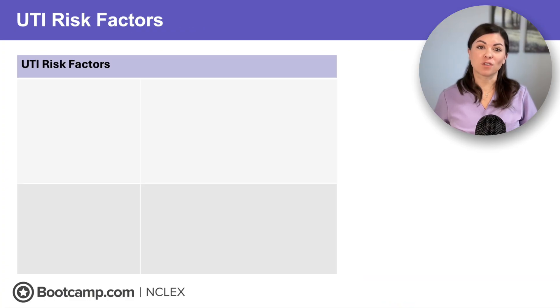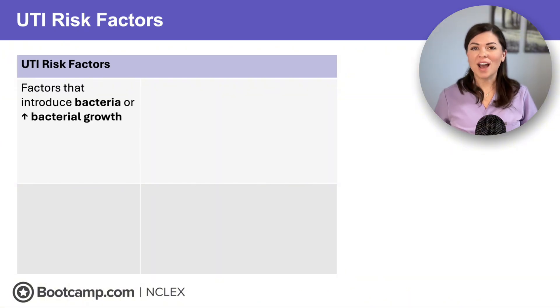So who's most at risk for a UTI? Let's think like the NCLEX. First are factors that introduce bacteria or increase bacterial growth. Next are any factors that cause incomplete bladder emptying and stagnant urine, which bacteria love.